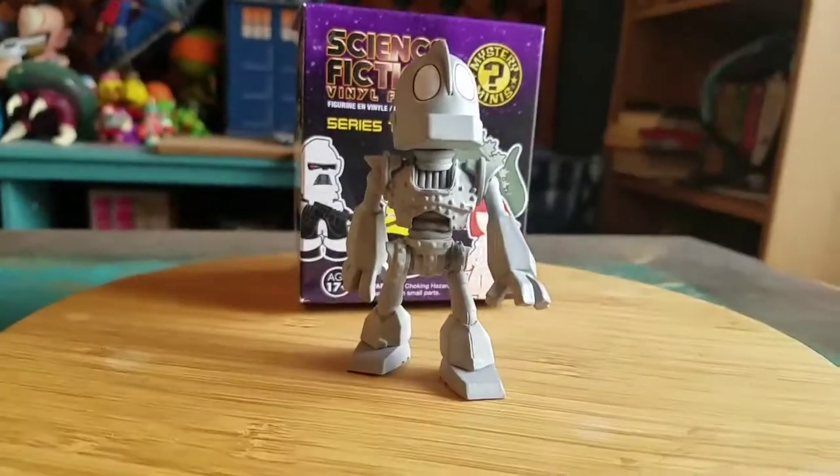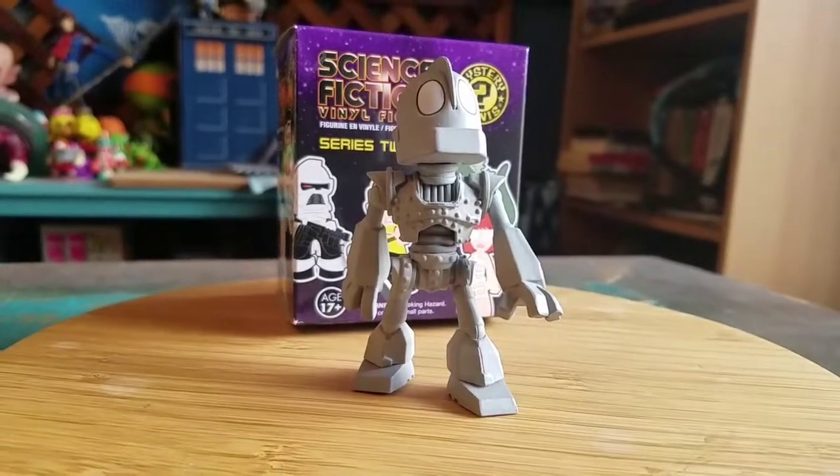Hey guys, CheesyPooFear and we got a special little edition for one of the Funko Mystery Minis today, and it's the Iron Giant.